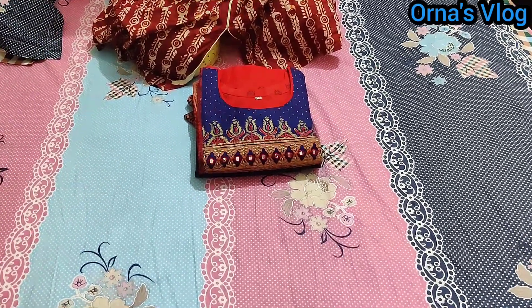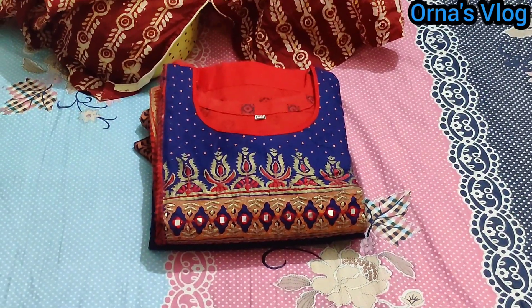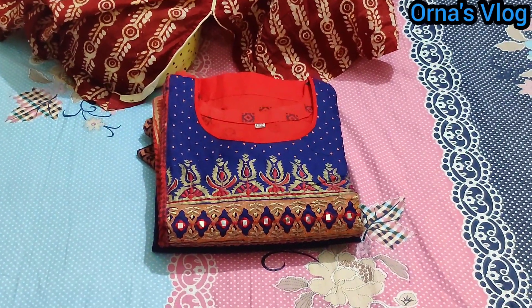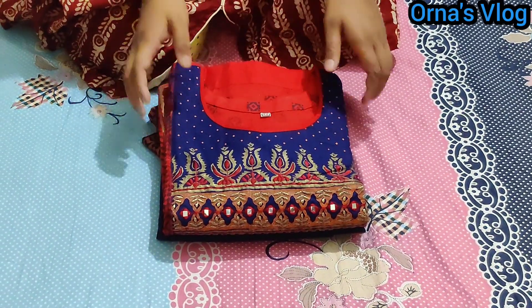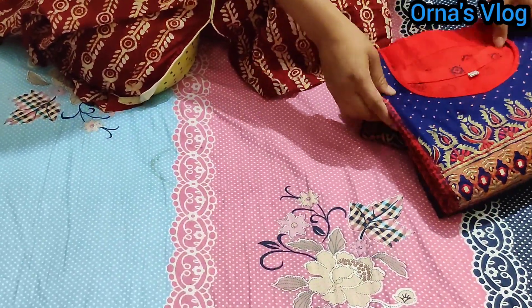This dress is from PS Boutique. You can order from PS Boutique. You can find the link in my shopping channel and in the description box. You can check it out there.